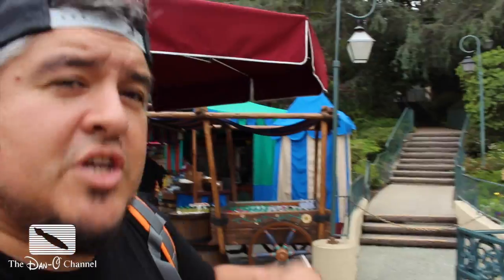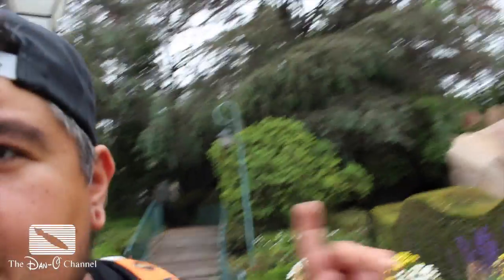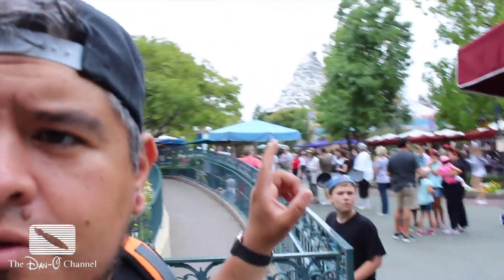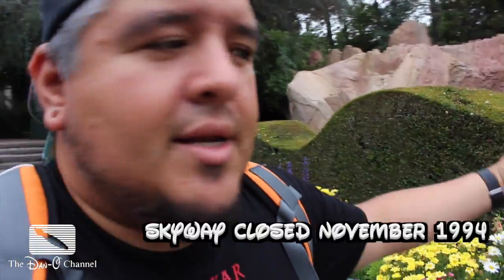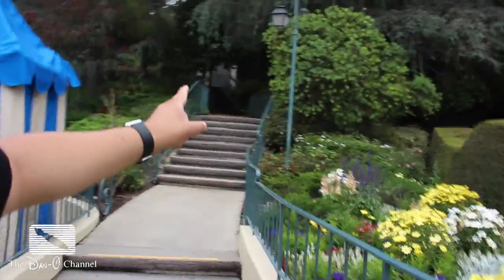Here in Fantasyland, another thing that's changed quite a bit over the years is right over here — you can see it behind me, back up those steps. Through there is the entrance to the old Skyway that used to cut all the way through to the Matterhorn back there and end up in Tomorrowland. That disappeared sometime in the mid to late 90s, and I don't think it's ever coming back, but all that's left is that house.